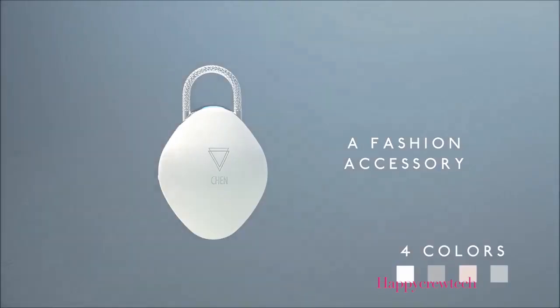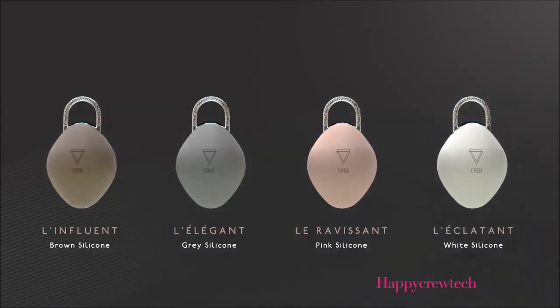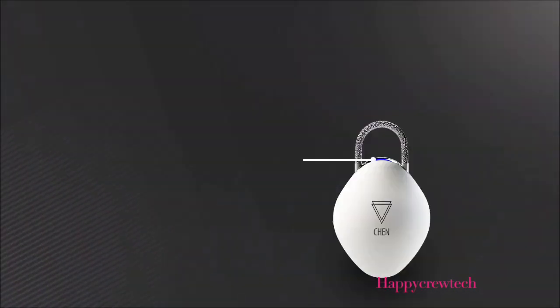Every year, 36 million pieces of luggage are lost throughout the world. That is why we have designed the first connected padlock able to locate your luggage anywhere in the world. We have worked for two years on a product that will set your mind at rest when it comes to the security of your personal belongings.